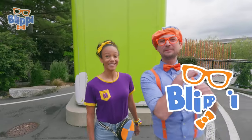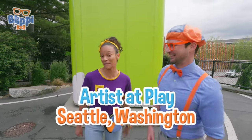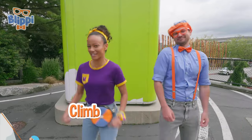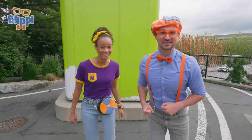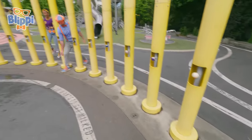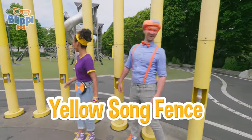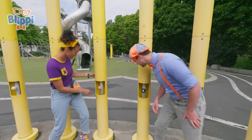Hey, it's me, Blippi, and hi, I'm Mika! Look at where we're at — we're at Artis at Play in Seattle, Washington! This place is so cool. You can play like an artist — you can climb, you can dance, you can even make music. This looks like the yellow song fence! A song fence? That sounds cool — I wonder how you do it. Look at these balls!